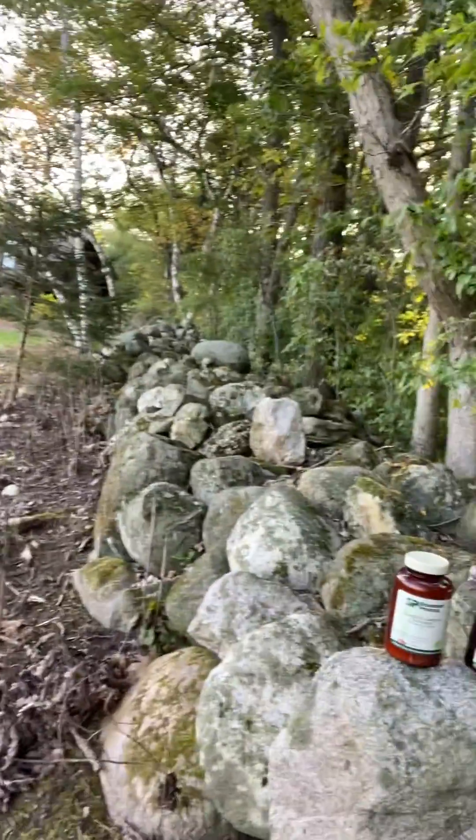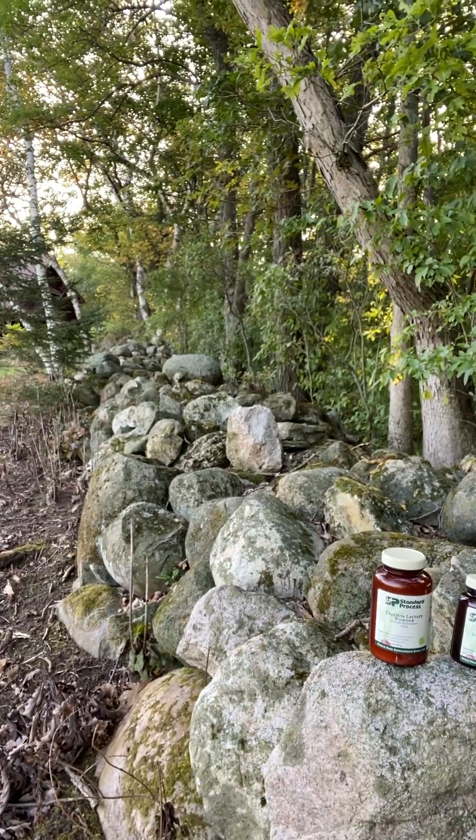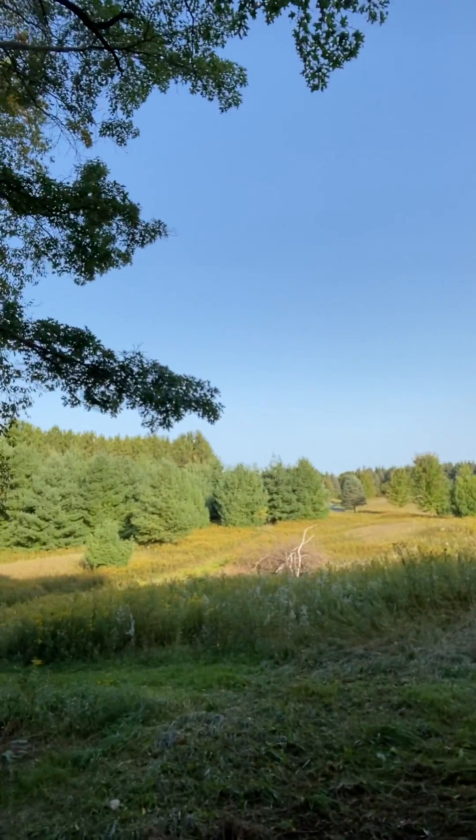Now, all calciums aren't created equal. That's why I'm sitting here on a rock wall in Wisconsin where the Kettle Moraine Forest and the rocks — we sit on a giant rock bed of calcium. But if you tried to eat these rocks that I'm sitting on, they'd come out just how they started. You're not going to digest them. And those pills you take, the calcium carbonate — same thing. They're coming out solid. Those don't go into your body.